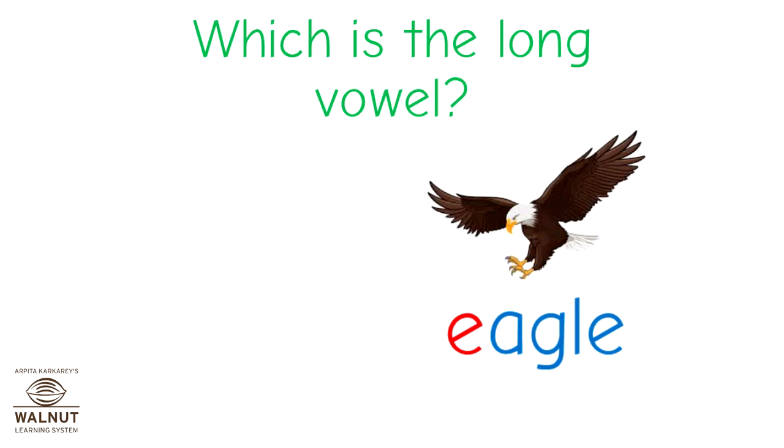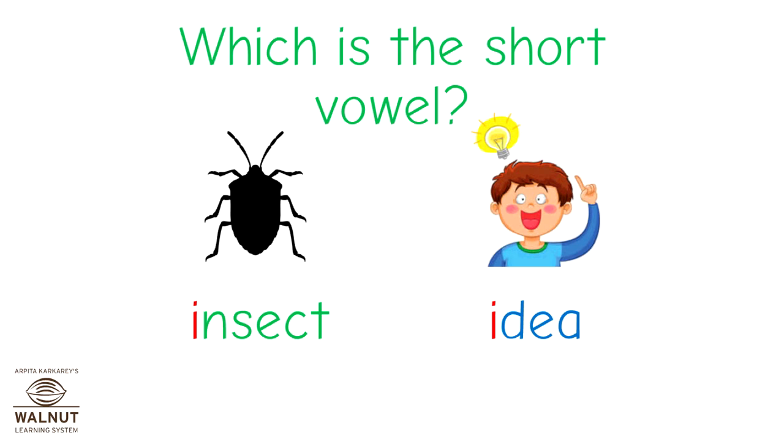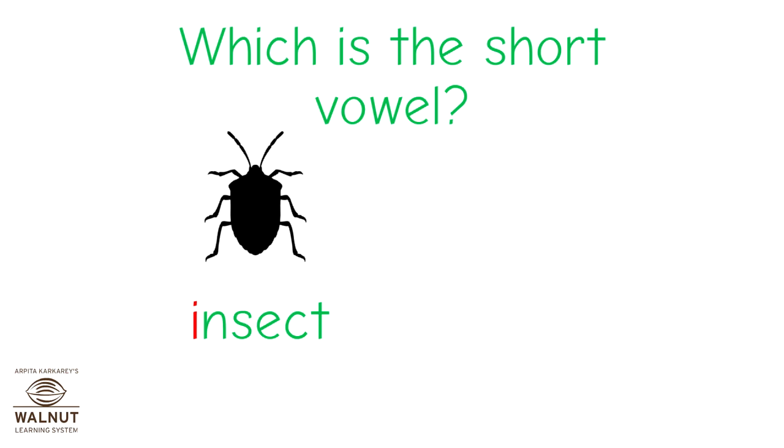Now, say these words: insect and idea. Which of these is the short vowel? The short vowel I says 'E'. That's correct — insect is the short vowel.